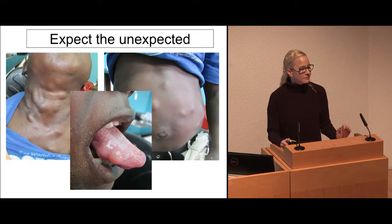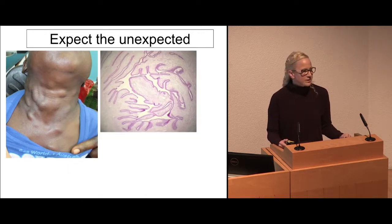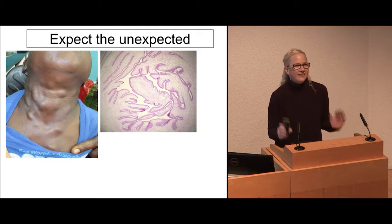Anytime something doesn't feel right, it's probably not right. He's in a site where there's no access to histology. We have an agreement with the government that if we need a biopsy, we can get it sent to us. So this is what we saw. I put it under the microscope and I was like, what is that?